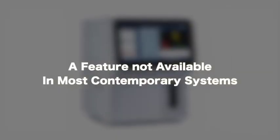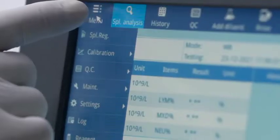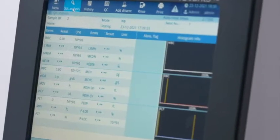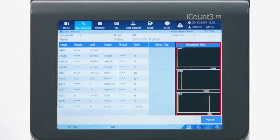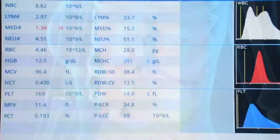A feature not available in most contemporary systems. It is highly accurate and reliable, gives accurate results of 21 parameters integral to the health of a patient with three histograms, and flags pathological and morphological abnormalities.